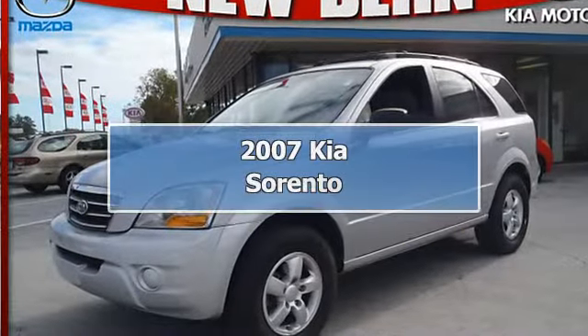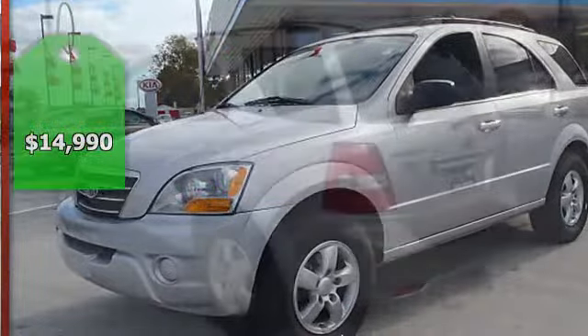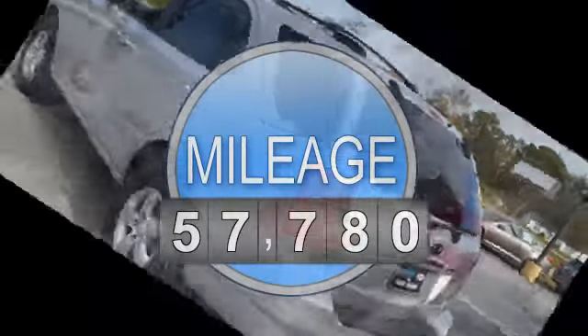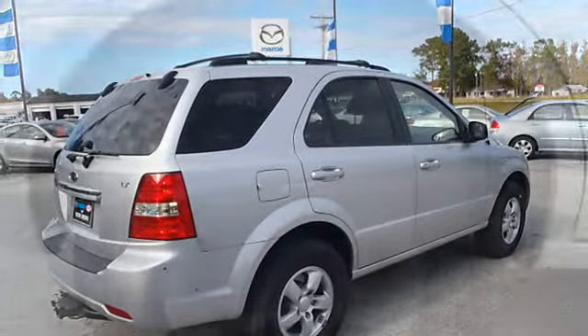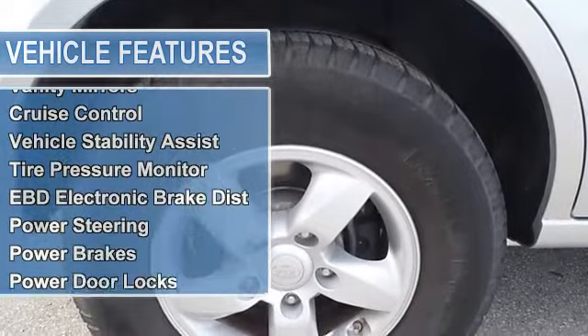2007 Kia Sorento SX 5.4 four-wheel drive. This vehicle features the following equipment: automatic six-speed transmission, 4WD, multi-function steering wheel, vanity mirrors, cruise control, vehicle stability assist, tire pressure monitor, EBD electronic brake distribution, and power steering.